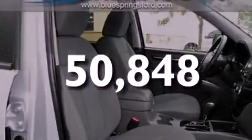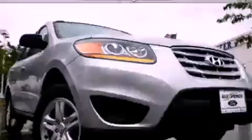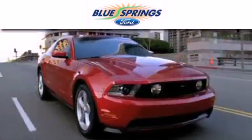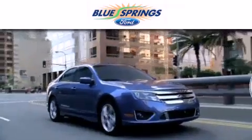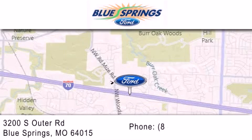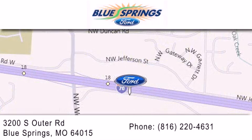Contact us today and schedule your opportunity to see this vehicle in person. Blue Springs Ford is dedicated to doing everything possible to ensure that the experience you have selecting your next vehicle is as pleasant as possible. We are located at 3200 South Outer Road in Blue Springs. We offer a free 10-year, 100,000-mile powertrain warranty on any new or certified used vehicle, free car wash for life, and free shuttle service.